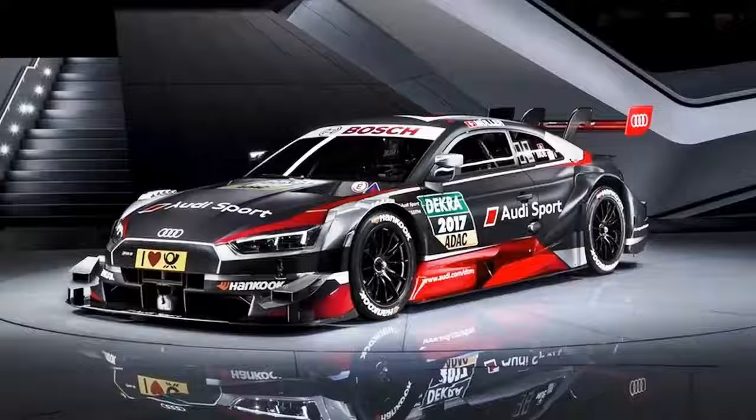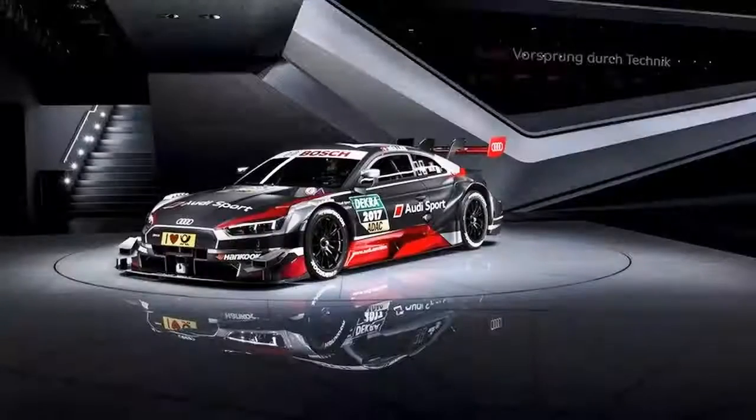Most of Audi's cars leave me feeling unimpressed and always wishing for more, at least in the looks department, but Audi's race cars have never let me down. The last gen RS5 DTM was beautiful, powerful, and full of aggressiveness that says I want to eat your face.